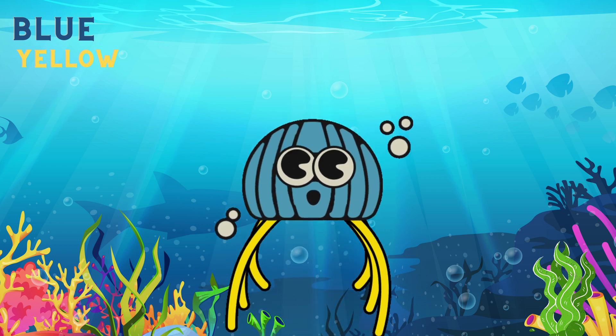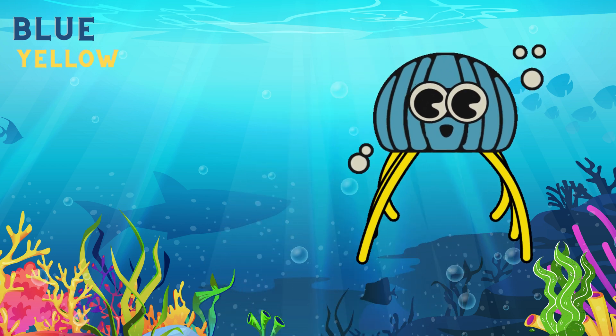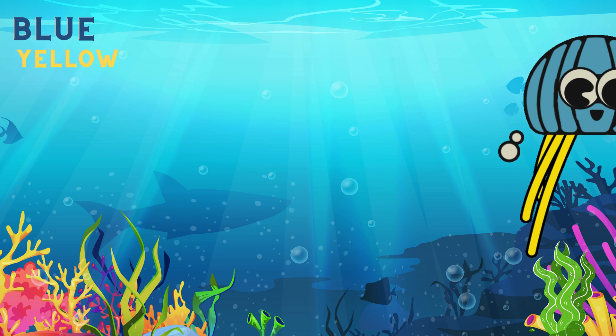This is jellyfish! Wonderful! I love jellyfish! It is blue and yellow!